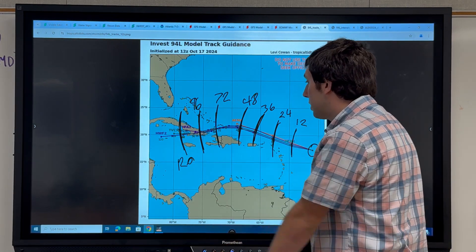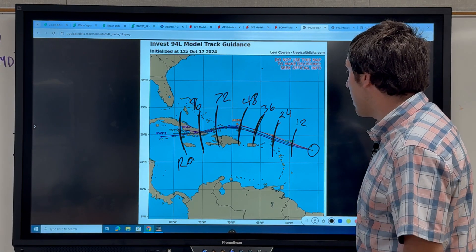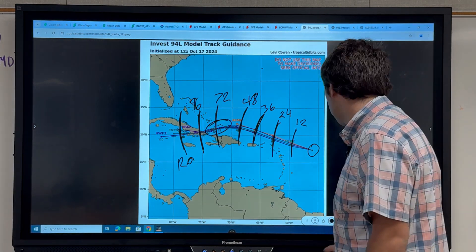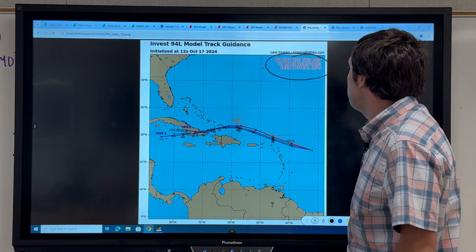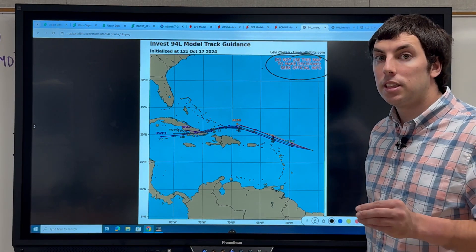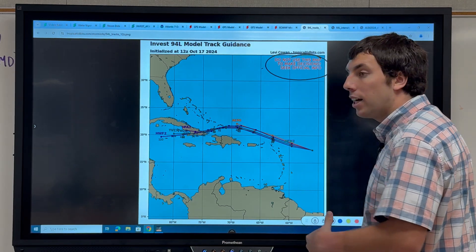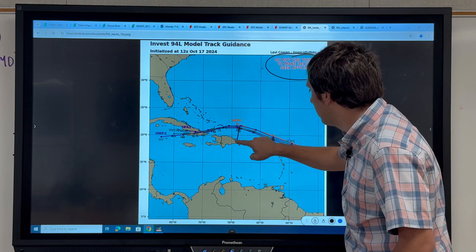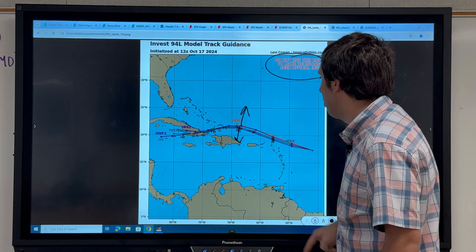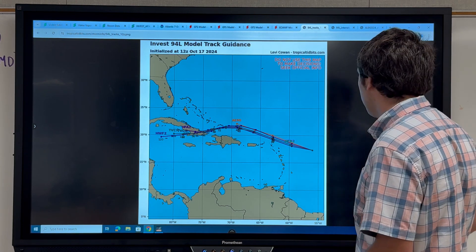The system heads towards portions of Cuba, the Dominican Republic, and the Turks and Caicos Islands will definitely need to be watching this. Please do not use this spaghetti map to make decisions — please seek official information. This could still trend further south or further north, go slow or go fast.